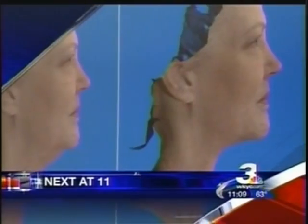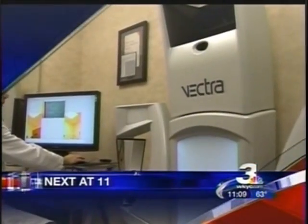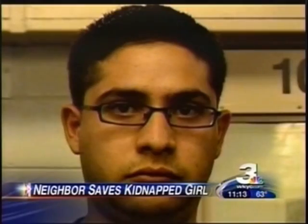Cosmetic surgery is booming with the older generation, and now new technology lets them see the end results before undergoing the knife. The baby boomer generation may be well into their 50s and 60s, but they're determined more than ever before not to look their age.